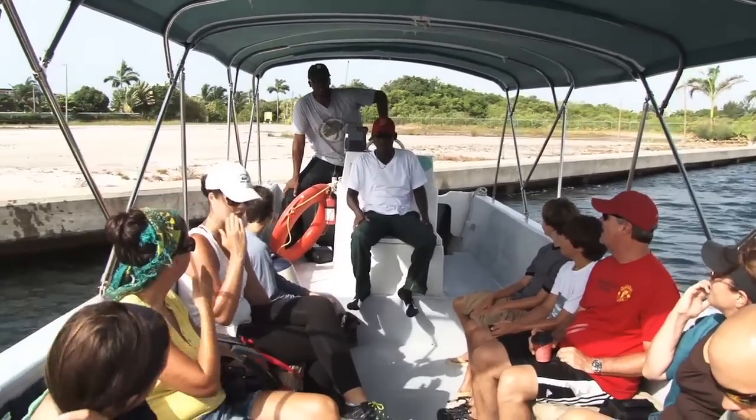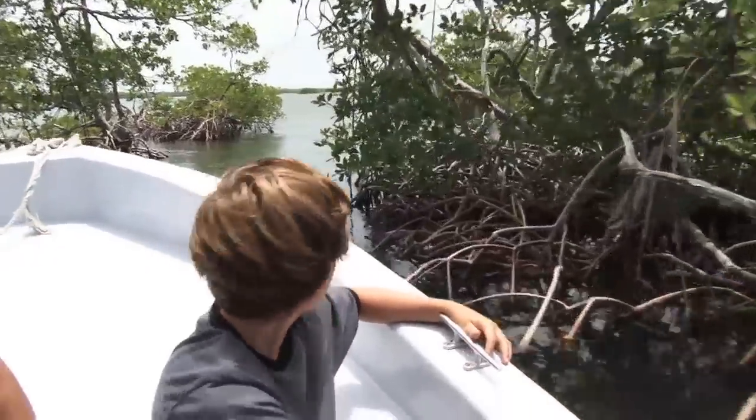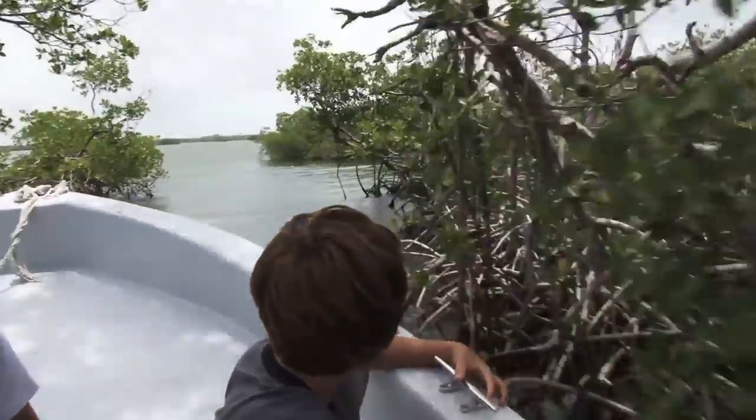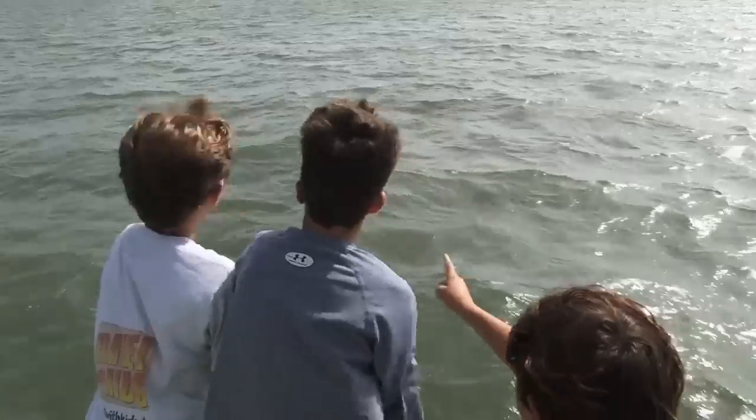We'll be looking for birds, crocodiles, iguanas, and different wildlife along the river. And even before we get to the river, the kids spot animals — dolphins.